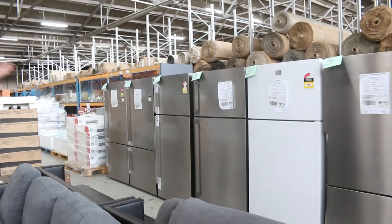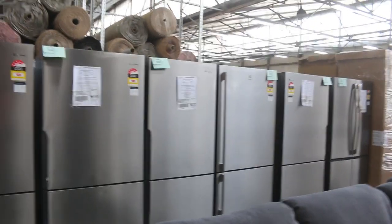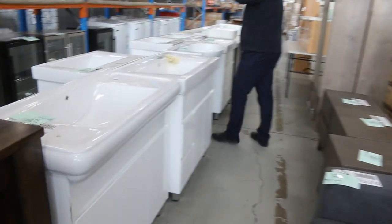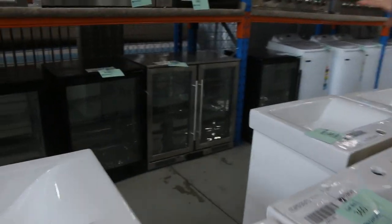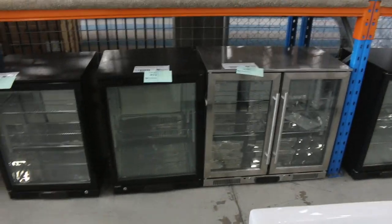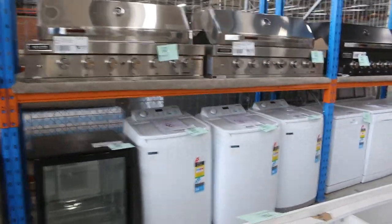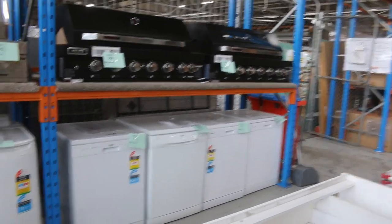Over the way you can see there are loads of fridges again this week. We also have some beautiful bar fridges — always pretty popular. Up at the top, the stainless steel barbecues I was speaking about earlier are pretty nice as well. And dead in front of us we've got plenty of vanities tomorrow — both freestanding and wall-mounted vanities.